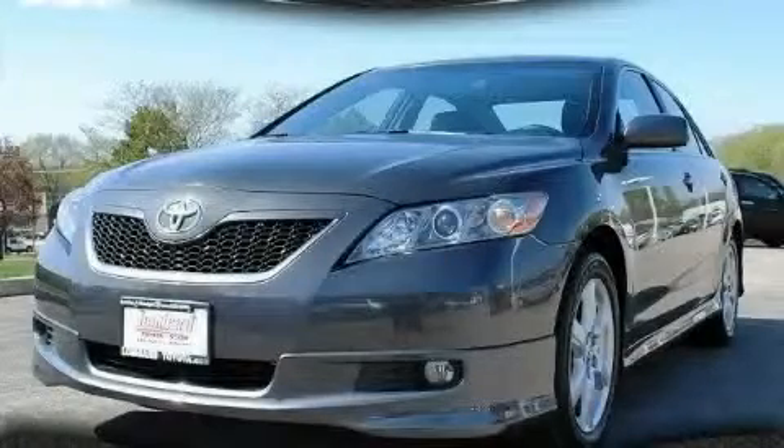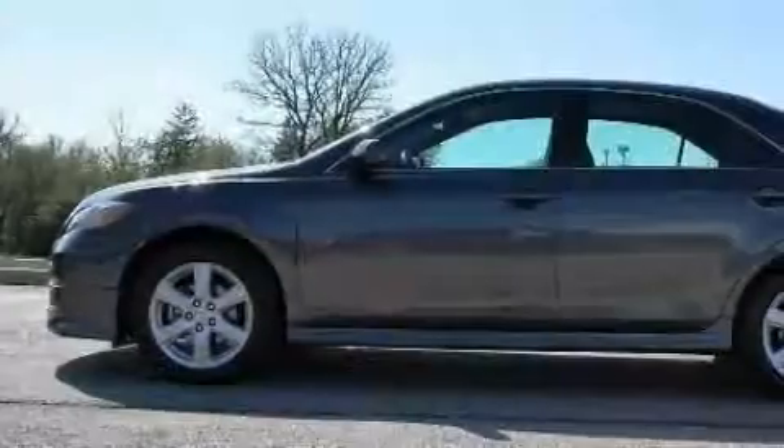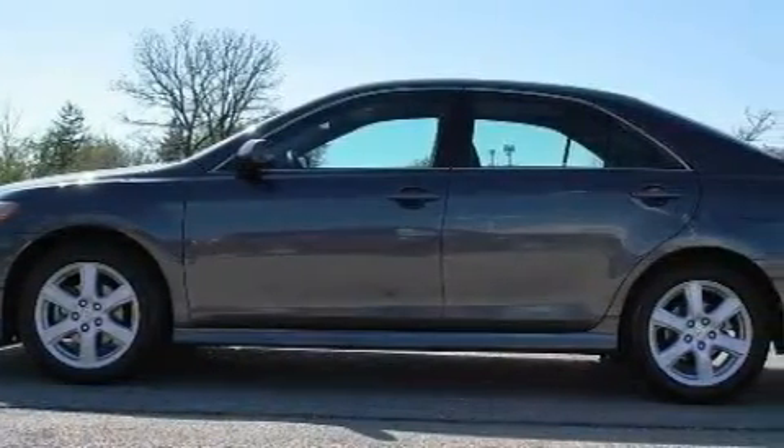This is a certified pre-owned 2008 Toyota Camry. It features a 2.4-liter 4-cylinder engine and a 5-speed automatic transmission.